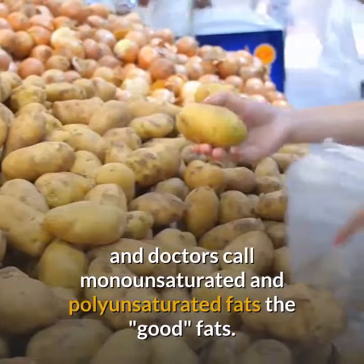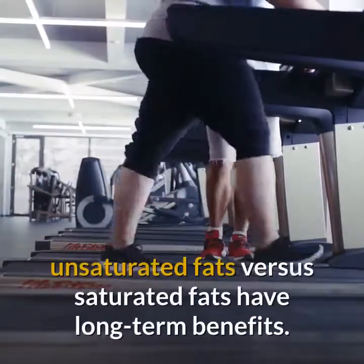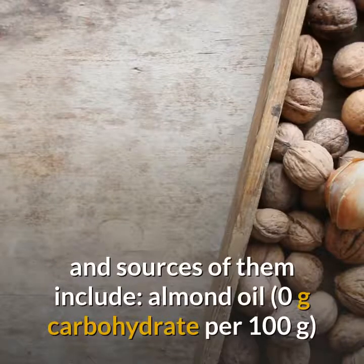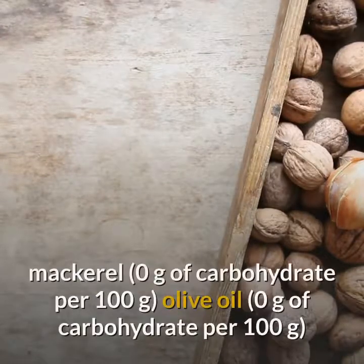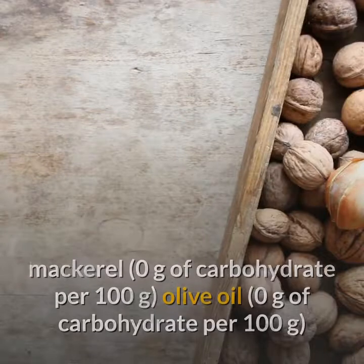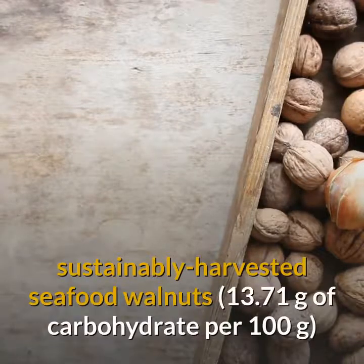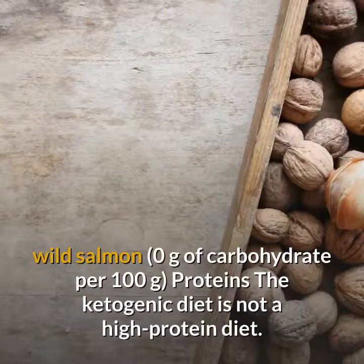Dietitians and doctors call monounsaturated and polyunsaturated fats the good fats. Research shows keto diets with a higher proportion of unsaturated fats versus saturated fats have long-term benefits. These fats are liquid at room temperature, and sources include almond oil (0g carbs per 100g), flaxseed oil (0.39g), mackerel (0g), olive oil (0g), sardines (0g), pumpkin seeds (8.96g per 50 seeds), walnuts (13.71g per 100g), and wild salmon (0g per 100g).